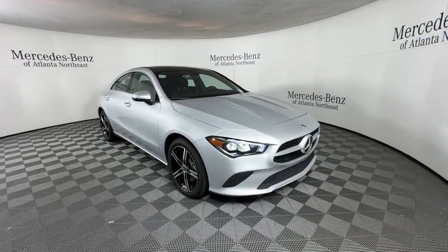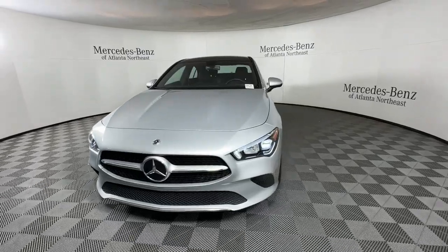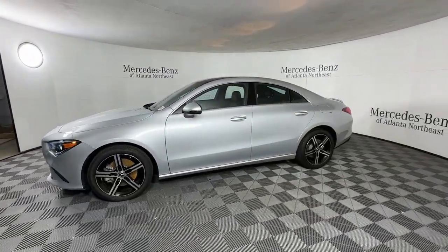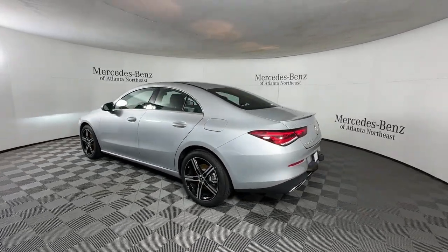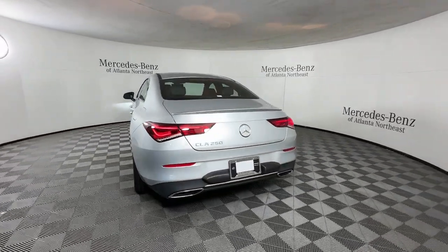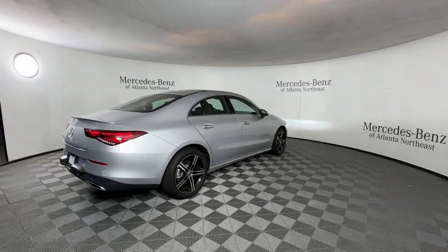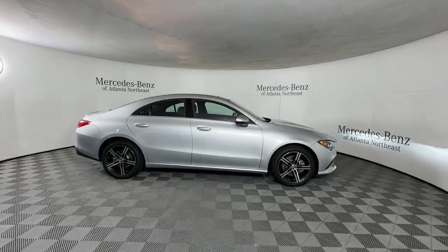Enjoy the view of this 2023 Mercedes-Benz CLA-Class. This vehicle is an outstanding buy with fewer than 5,000 miles on the odometer. Prepare to be captivated by the coupe-style elegance of this CLA-Class sedan. From its refined sense of luxury and delightful handling to its impressive standard infotainment and safety tech, this polished four-door is the embodiment of graceful sophistication.